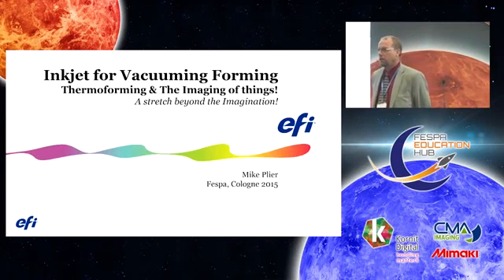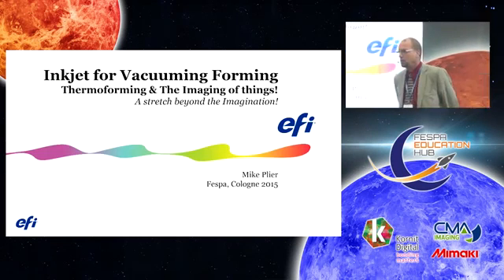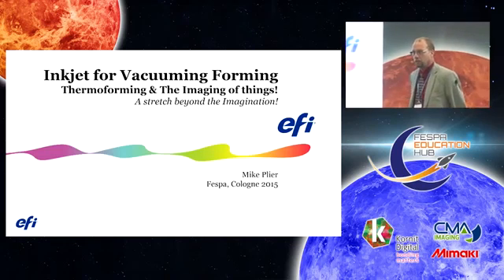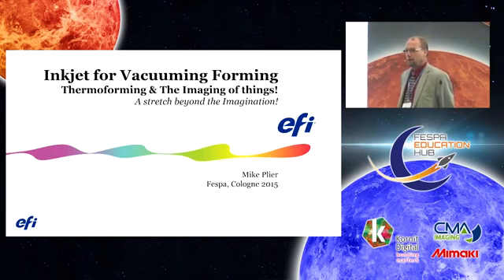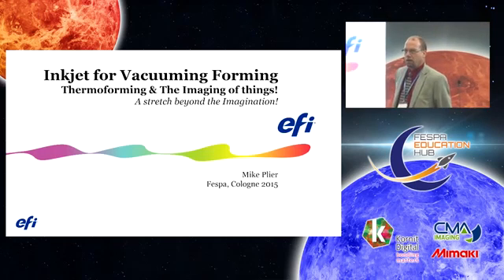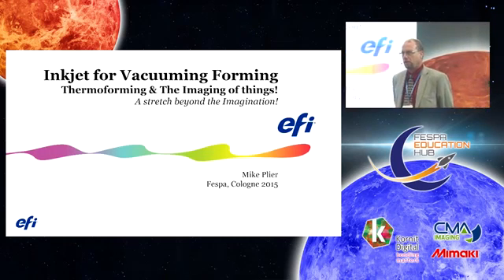Good afternoon and thank you for coming. Welcome to FESPA — it's a spectacular event. My name is Mike Plier from EFI. I am the Business Development Manager and Director for Vacuum Forming as it relates to inks.